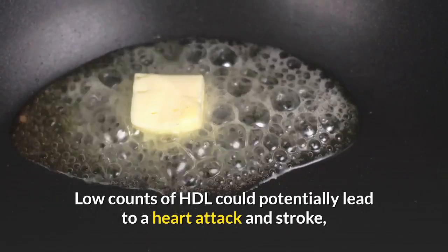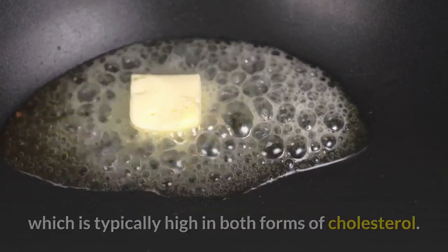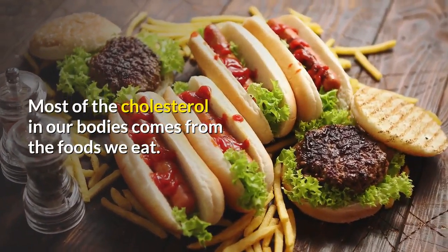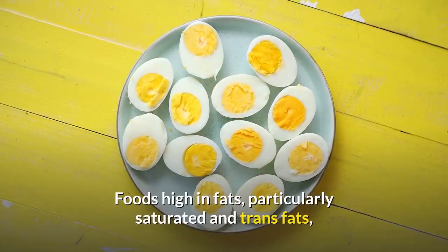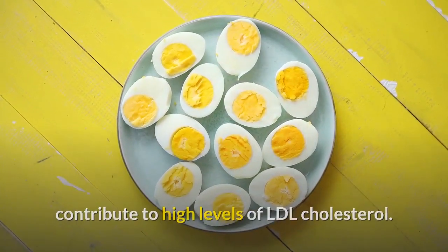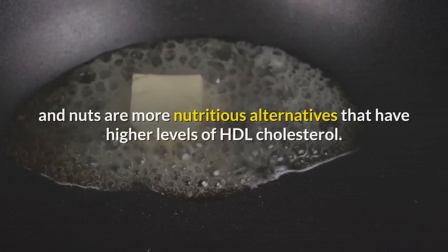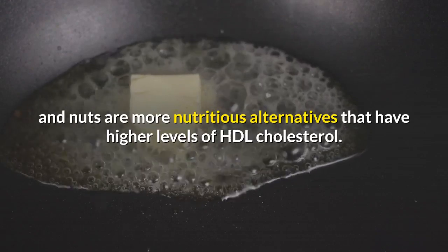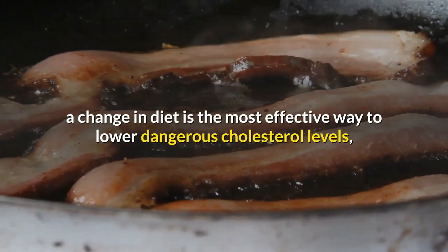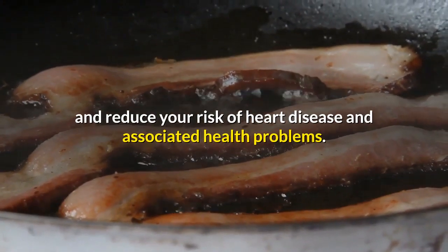Low counts of HDL could potentially lead to a heart attack and stroke, however this is rare for people eating a western-style diet, which is typically high in both forms of cholesterol. Most of the cholesterol in our bodies comes from the foods we eat. Foods high in fats, particularly saturated and trans fats, contribute to high levels of LDL cholesterol. Meat and dairy products are the main sources of LDL cholesterol, while leafy vegetables, fruits, and nuts are more nutritious alternatives that have higher levels of HDL cholesterol. While genetics does play a role in cholesterol levels, a change in diet is the most effective way to lower dangerous cholesterol levels and reduce your risk of heart disease and associated health problems.